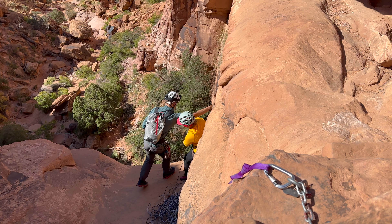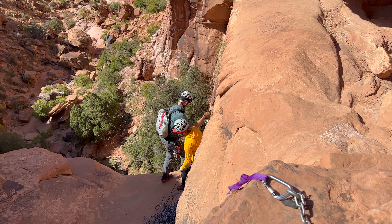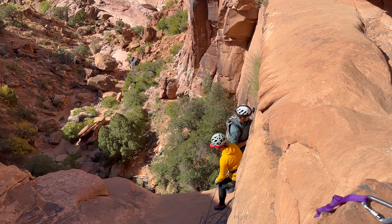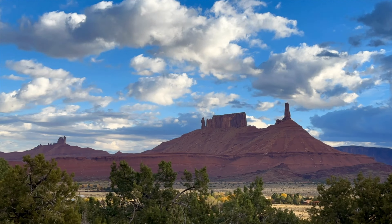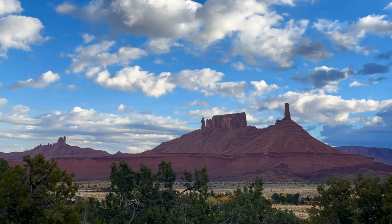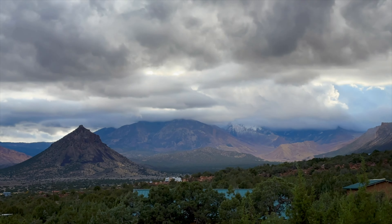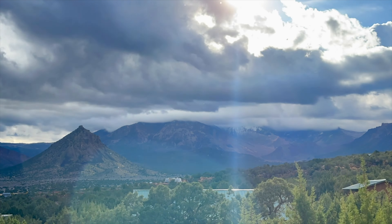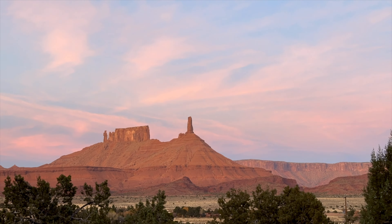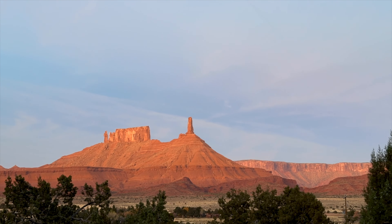We had been living in Castle Valley for about a week when I called up Herb, one of the owners and guides from Desert Highlights in Moab, Utah, to see what he thought about me climbing Castleton Tower. Our canyoneering guide Kai had planted the seed in my mind when we rappelled through Pool Arch Canyon. I didn't previously think I could do it, but the more I learned about this tower's epic history, the more I wanted to try. Alex Honnold free-soloed it some years back.